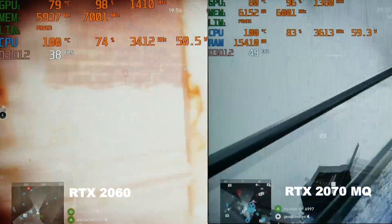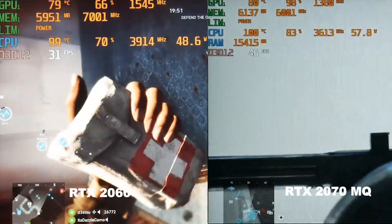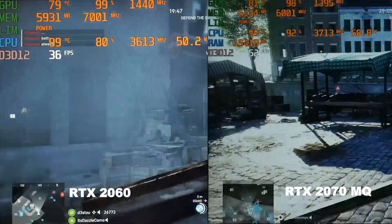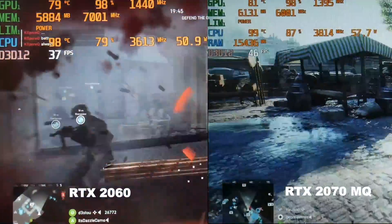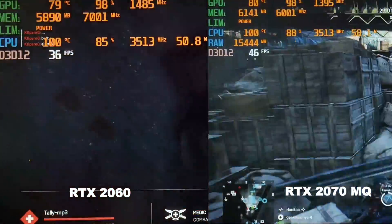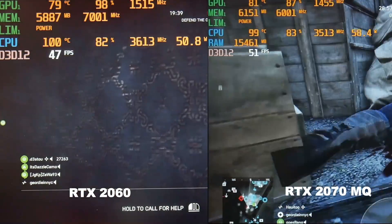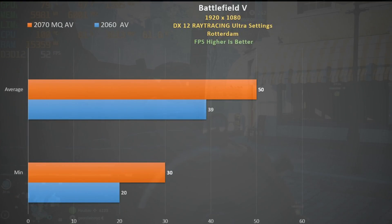Battlefield 5 DX12 using ray tracing at ultra settings on a 64-player multiplayer map in Rotterdam with loads of action and reflections. The CPU in the G7 is more utilized, helping with explosions and physics. We see a 28% boost in average frame rate and a 50% increase in minimum frame rate. However, I still recommend using medium settings to reduce those dips.